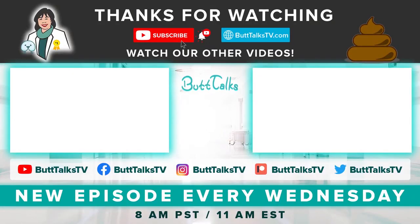Let us know if you find this video helpful. Please like and subscribe for more videos, and comment below to tell us what you want to see next. For more tips and tricks from Butt Talks, subscribe to our channel. Have a great poop day!